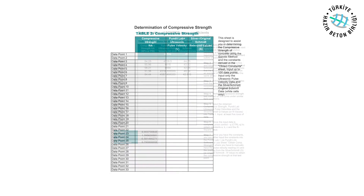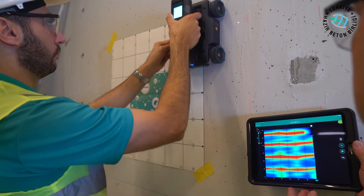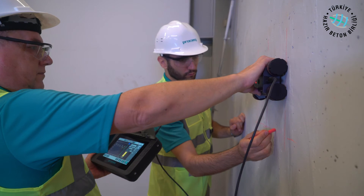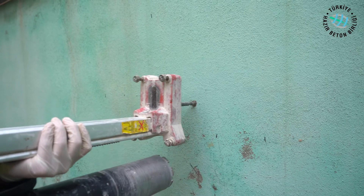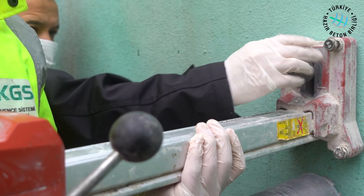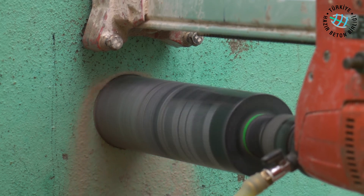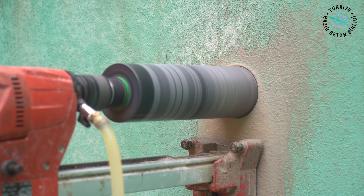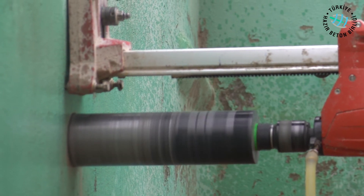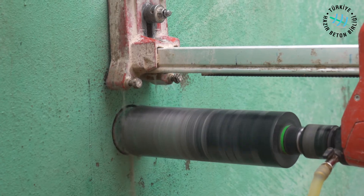Compressive strength obtained from the corrected rebound values from the Schmidt hammer, the surface velocity values from the ultrasonic concrete tester, and a minimum number of core samples are evaluated by correlating them through tables as a trio, and final comprehensive strength information about the concrete is obtained. Non-destructive methods should be supported by core sampling, which is a destructive method. After marking is complete and rebar locations in the column are determined, a cylindrical diamond-tipped core drilling machine is fixed to the column. The concrete is cut with a diamond knife and a core sample of the appropriate diameter and depth is taken from the concrete structure.